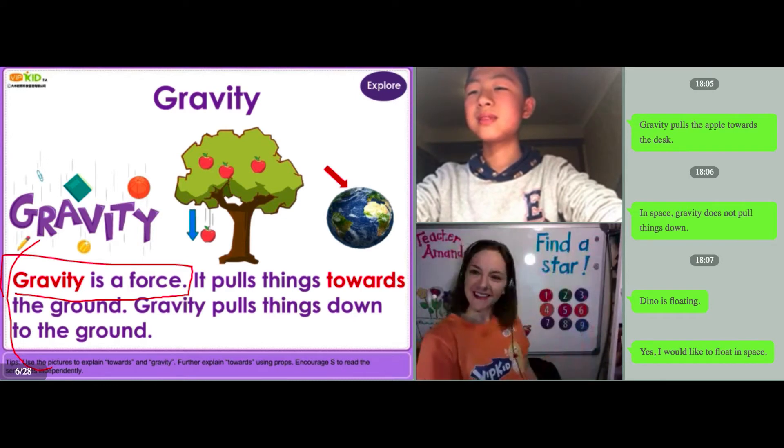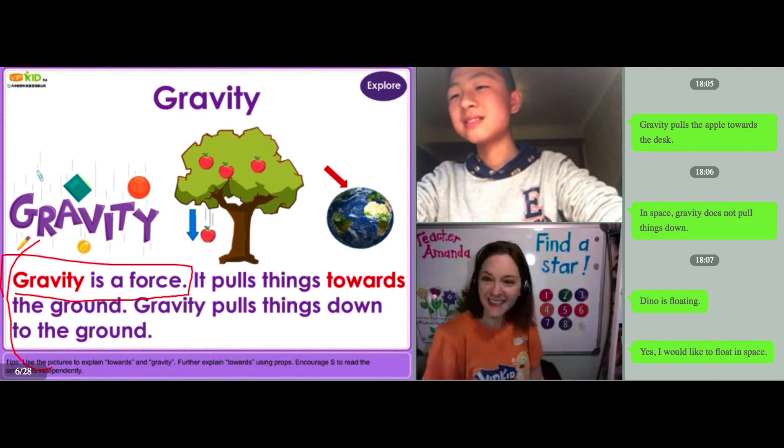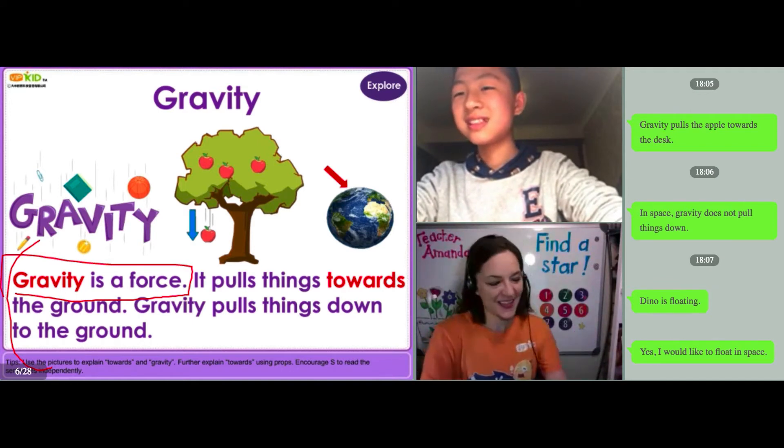Jay, find a star. Nine. Yes, great job. Well done.